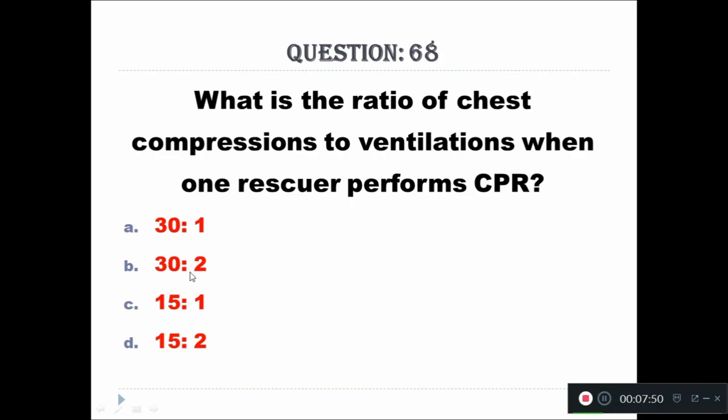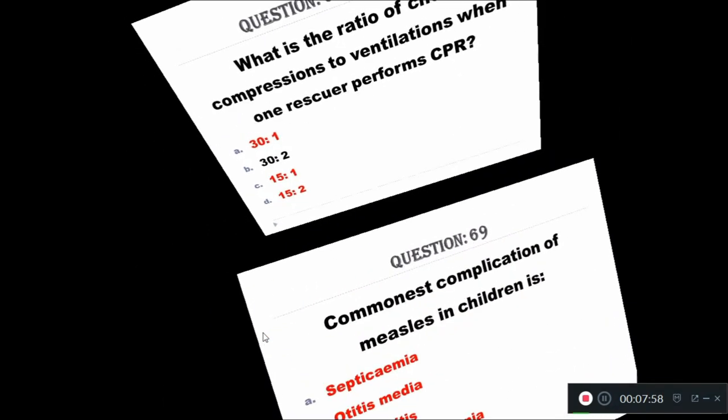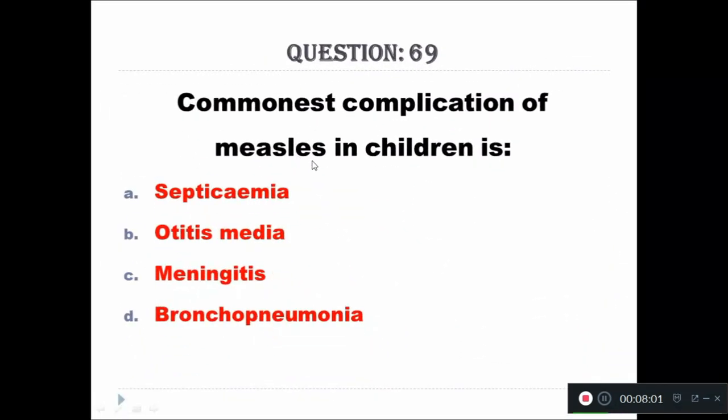Question 68: What is the ratio of chest compressions to ventilations when one rescuer performs CPR? A - 30:1, B - 30:2, C - 15:1, D - 15:2. The right answer is 30:2.